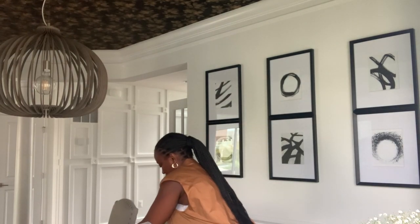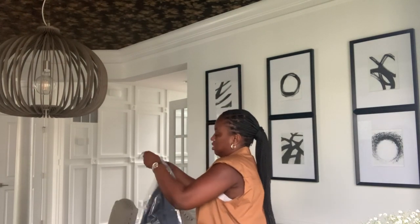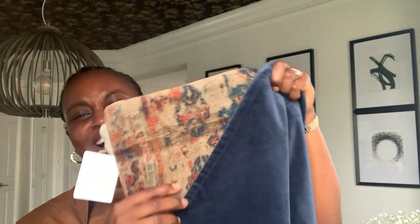Oh my gosh, look at this — the blue velvet on my shirt matches! I get excited when things just come together. Sometimes I get so fearful of spending money, like I know what I want but then I get nervous to spend the money, and then I complain when it doesn't look the way I want. But y'all, listen — look at this.